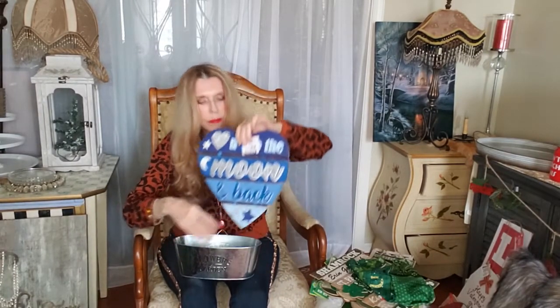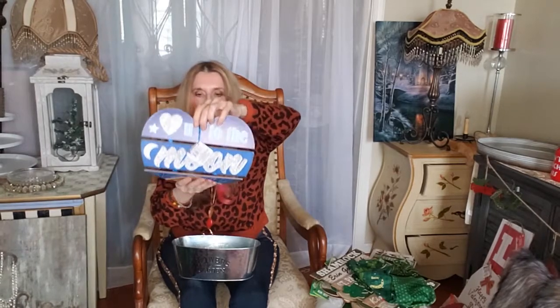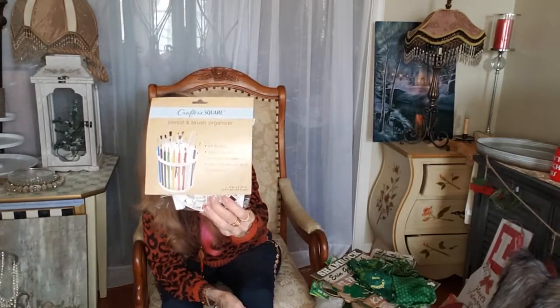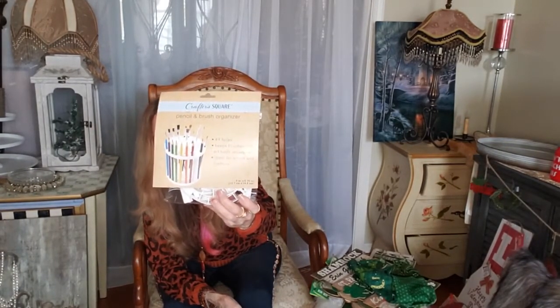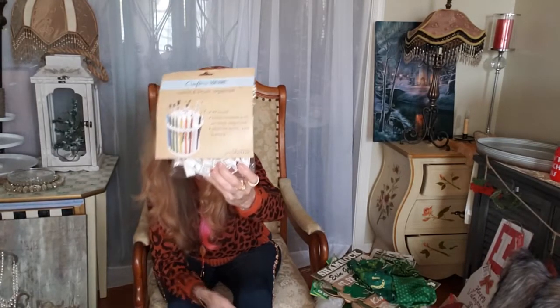I finally found this one I was looking for — it says 'Lovely to the Moon and Back' and it's in blue, which I think is really cute and very pretty. I also found this which I've never seen before — it's a pencil and brush organizer. That would even be cute for your makeup brushes, pens, pencils, and brushes, so that one is really cute.